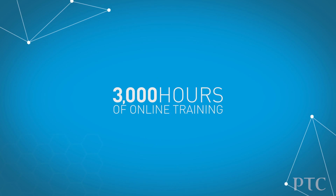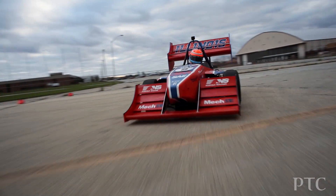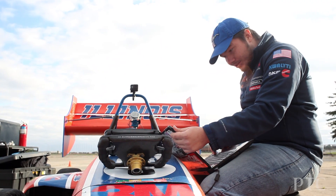We offer our training solution. PTC University has 3,000 hours of online industry-recognized training that hopefully gives these students not just a competitive advantage in the race, but actually gives them a competitive advantage in their career.